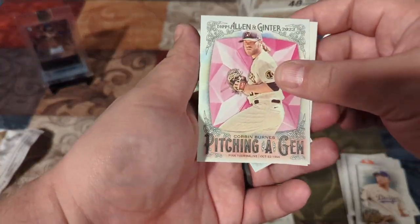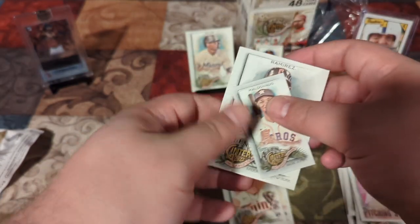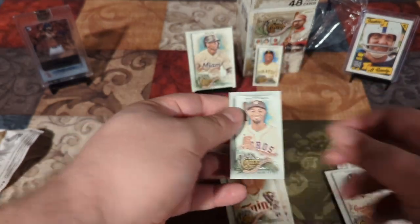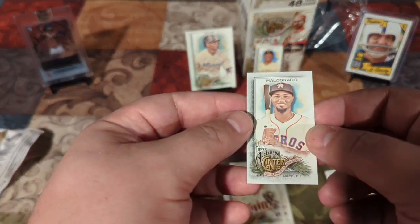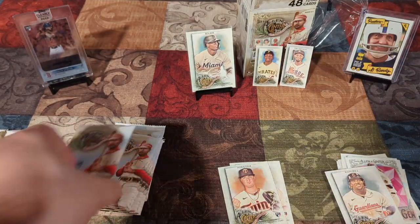We have Corbin Burns pitching a gem. Ooh, Maldonado and Ramirez. Maldonado is the regular back, but that might be a short print mini. Look at that — not a bad little pack. I'll have to double check on that.